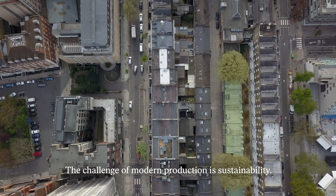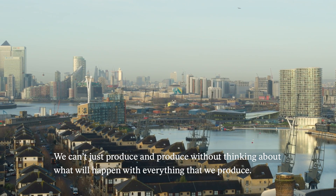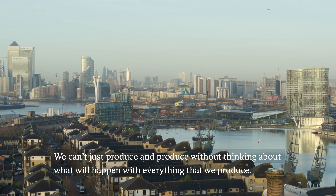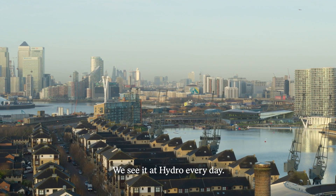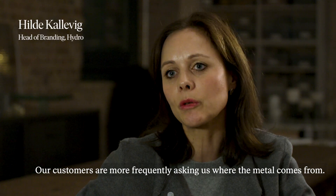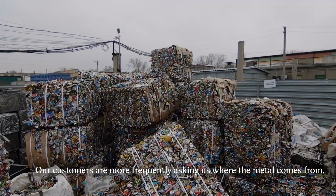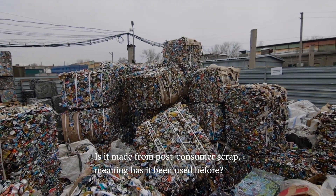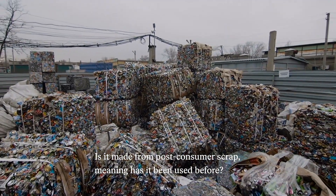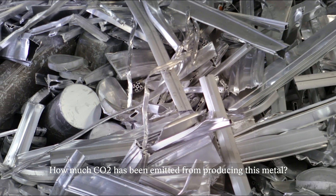The challenge of modern production is sustainability. We can't just produce and produce without thinking about what will happen with everything that we produce. We see it in Hydro every day — our customers more frequently are asking: where does this metal come from? Is it post-consumer scrap, meaning has it been used before? How much CO2 has been emitted from producing these metals?